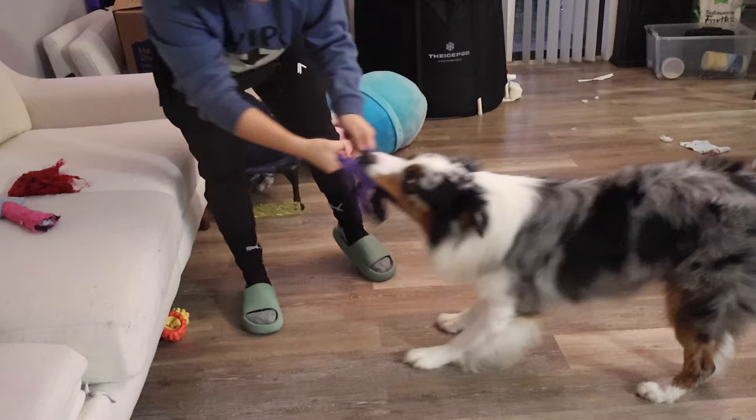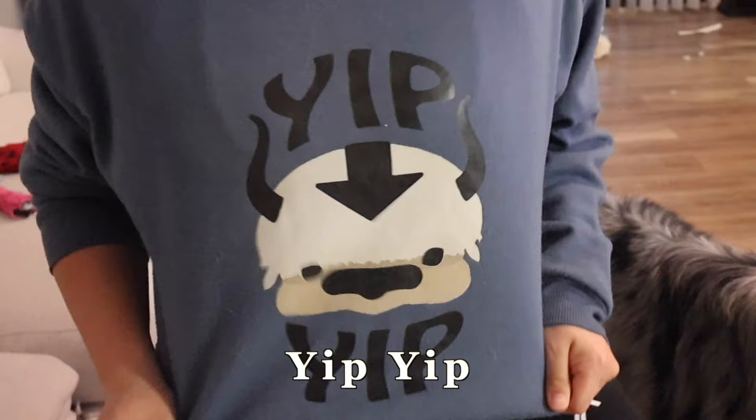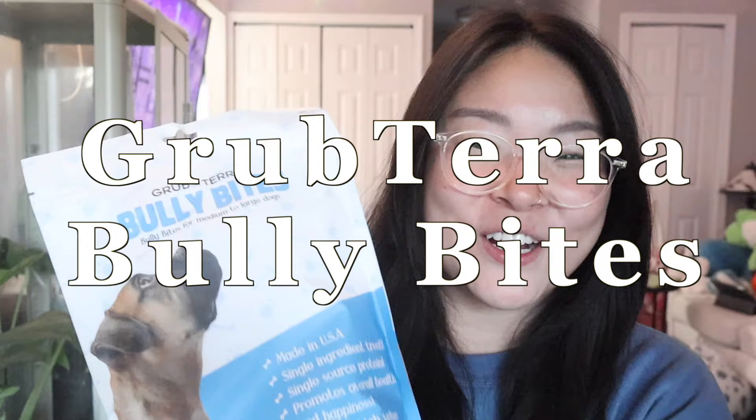Look how cute this shirt is! I have some very exciting news — a brand has reached out to me. This is not a sponsorship; they sent over a giant bag of treats for me to test out and post a little feature about on my channel. These are the dog treats I received, and we're going to be testing them out today.